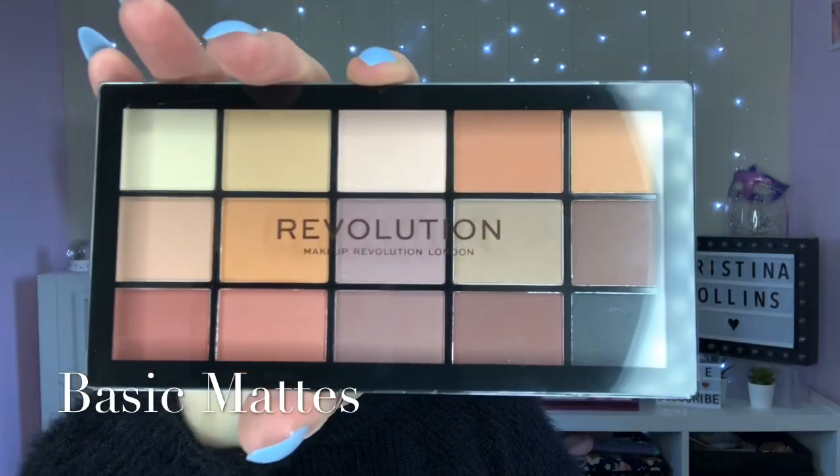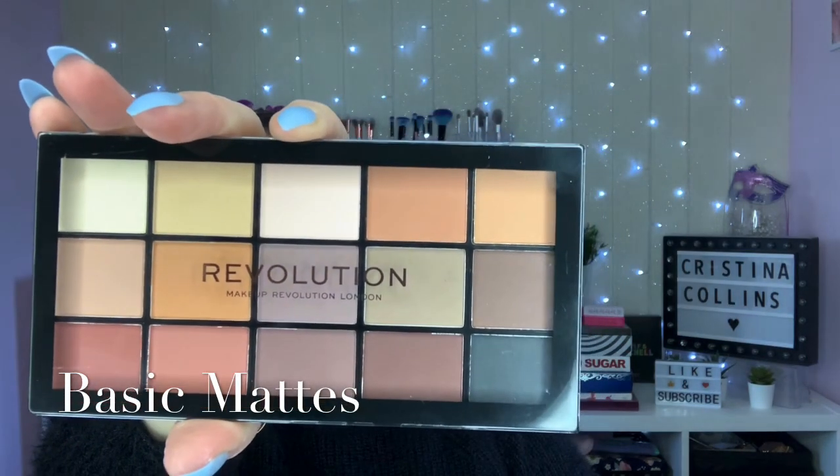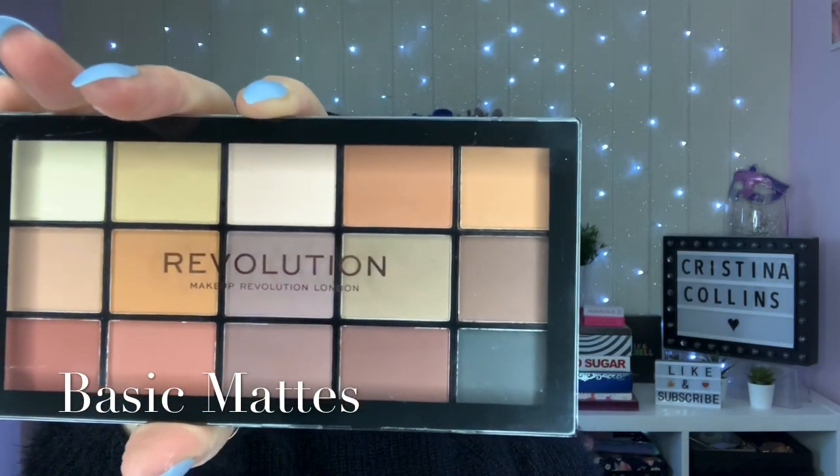I'm going to start off with the one I actually use the most - this is the Basic Mattes palette. You've got 15 shades with it. This is a godsend - you can do any look with this because we do need some matte shades when we're doing an eye look. I've got quite a few of the same palette because they are just brilliant to have in your collection.